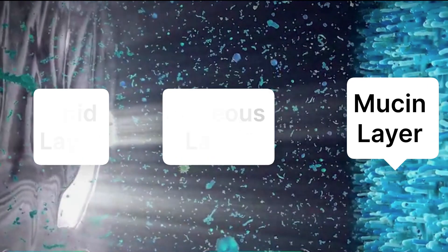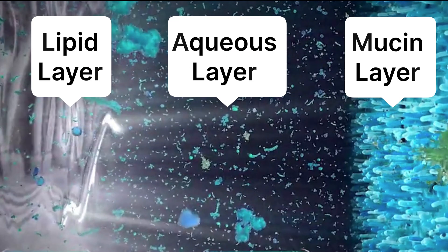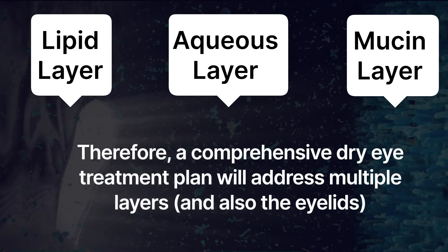Finally, there's the mucin layer, and that's the innermost layer. The mucin layer is made by the goblet cells on the eye. The mucin layer spreads evenly and provides a smooth layer for the rest of the tears to adhere to the surface of the eye. And if you're missing any of these components in your tears, your tears can become unstable, thus evaporating very quickly.